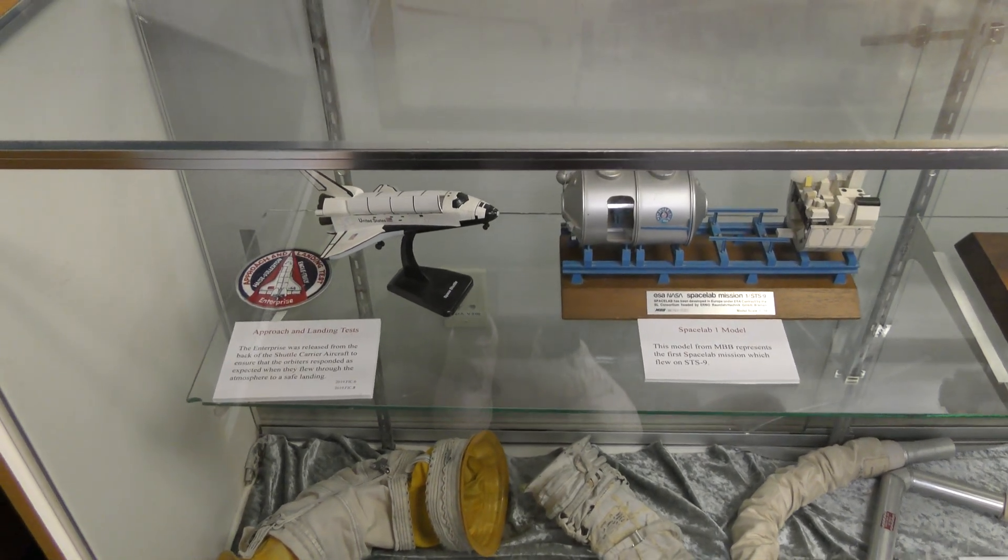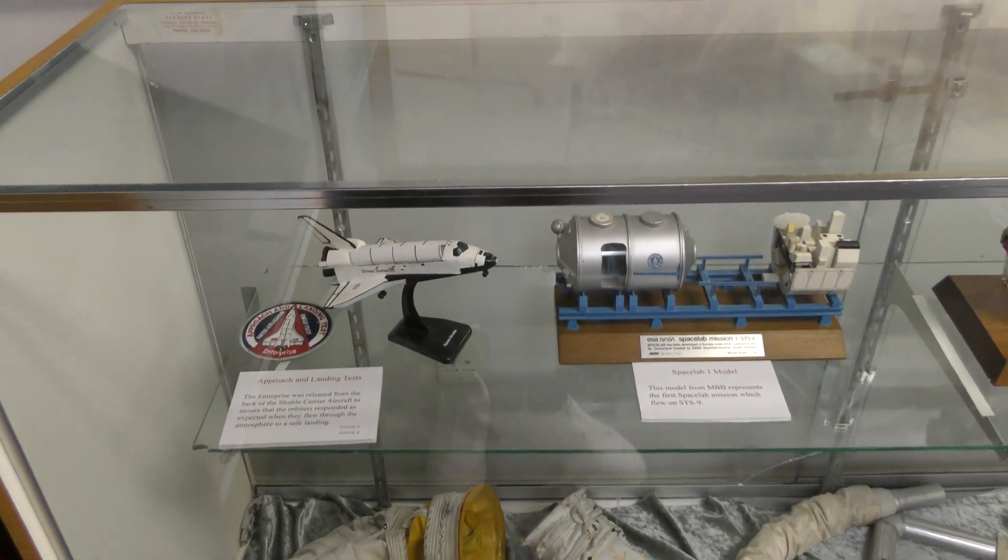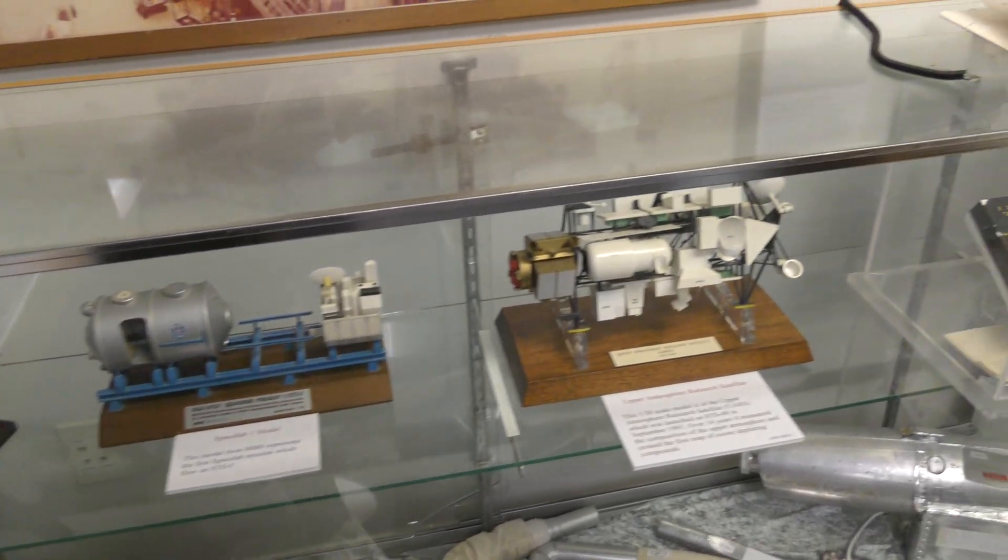Speed up to 2,695 miles an hour, altitude 24 miles, downrange from the Kennedy Space Center 29 miles.